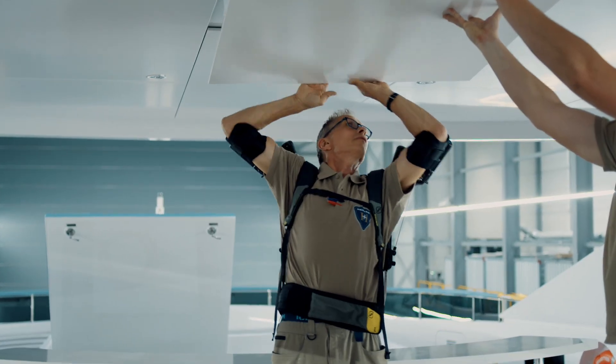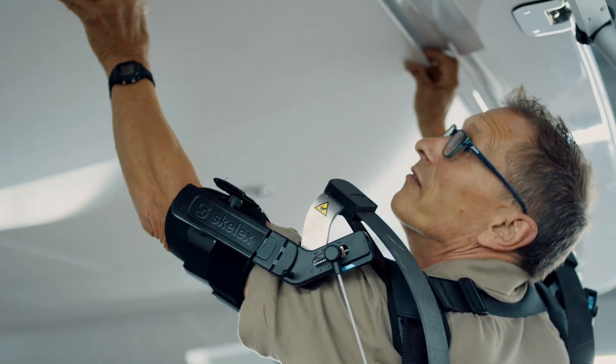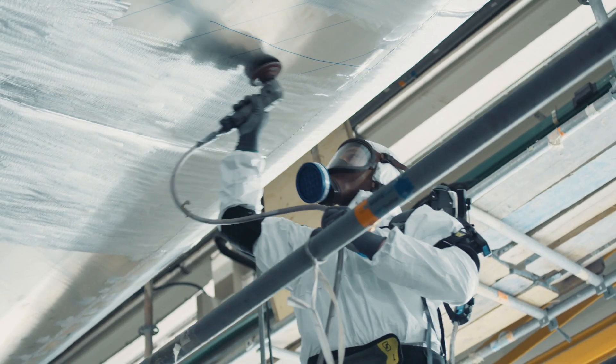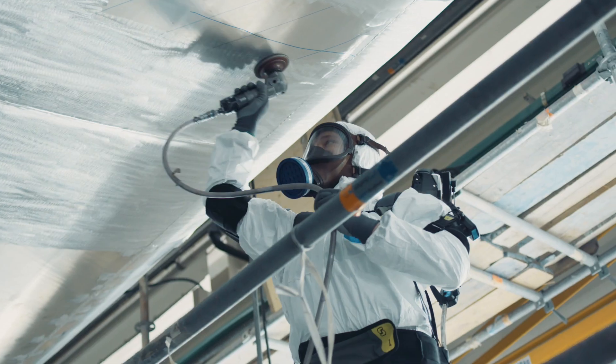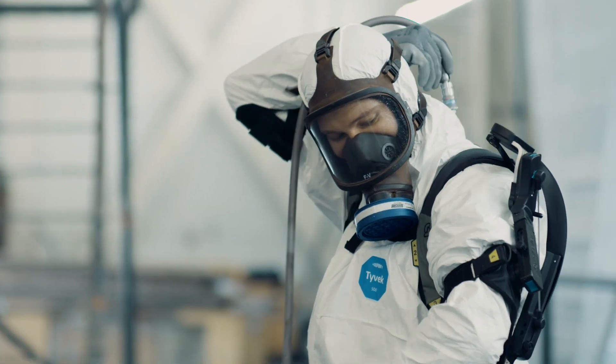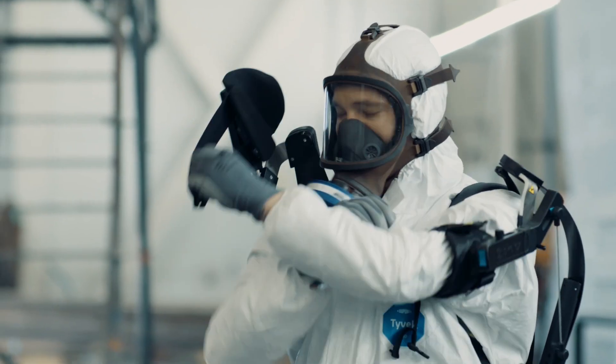We are testing the exoskeletons at this moment with the interior for mounting the ceilings. We are using them in the hull building for grinding and welding above your shoulders, and at the painting department when we are grinding. In the near future, I expect that the exoskeleton will be part of the standard equipment for workers executing tasks at or above shoulder level.